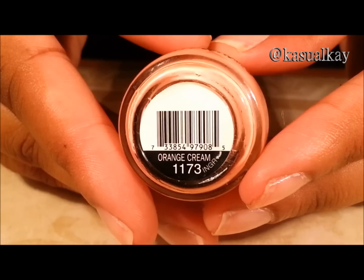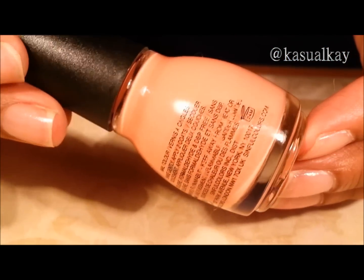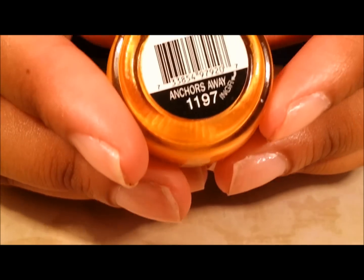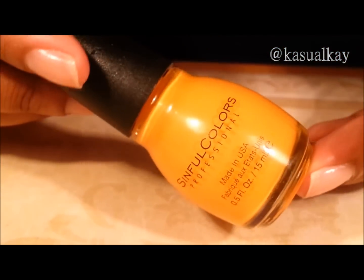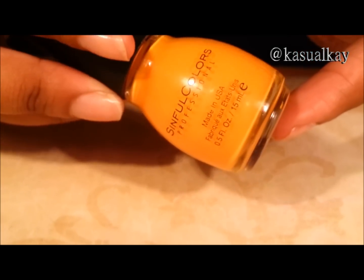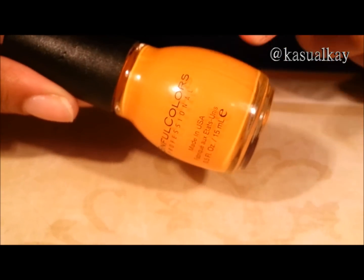Orange cream. Anchors away. This orange is a little bit more on the orangey side, and on camera it may come off a little bit deeper. It's not a neon. I kind of think of it as like a sharp cheddar color — if you guys know what sharp cheddar looks like, that's what this color is.